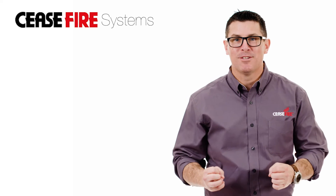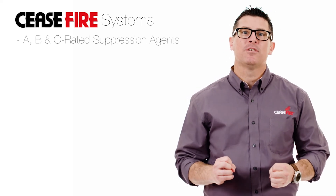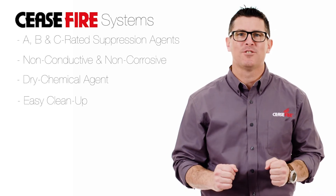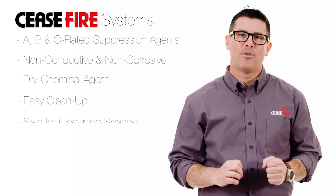Unlike traditional water systems, Ceasefire's A, B, and C rated fire suppression agent comes in the form of a non-conductive, non-corrosive dry chemical agent which is easy to clean up after a discharge. Also, all of Ceasefire's products are considered safe for occupied spaces.